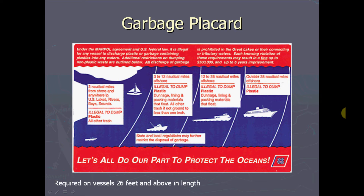This is a garbage placard, and it's required on vessels 26 feet and above in length. It explains what and where you can throw over the side. Up to three miles, you can't dump anything. From three to 12 nautical miles, you can throw dunnage — like cardboard or wood chunks — lining and packing materials that float, and all other trash if ground to less than one inch. From 12 to 25 nautical miles: dunnage, lining and packing materials that float. Outside 25 nautical miles, you can dump pretty much everything except plastic.